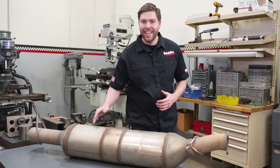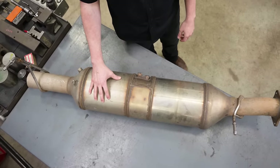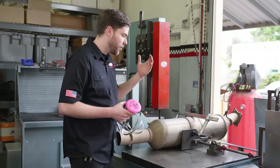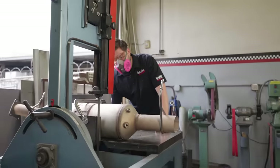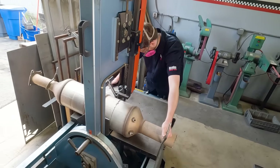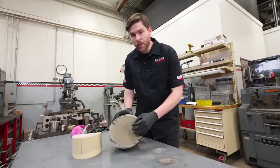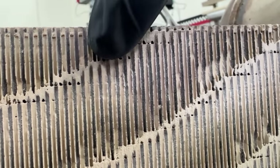Here we have our DPF — a high-density filtration system for solid particulates in the exhaust flow. This particular unit is a combined DPF and SCR from a 2016 Duramax LML. Let's open this thing up and see what's inside. Inside this DPF is an extruded ceramic substrate we call the brick. The walls are low-micron filters that catch particulates before they flow through. The layers are arranged so that the exhaust gas has to pass through the walls of the substrate in order to flow out — it's like a maze. The reason for this design is to get the maximum surface area to catch as much particulate matter as you can.